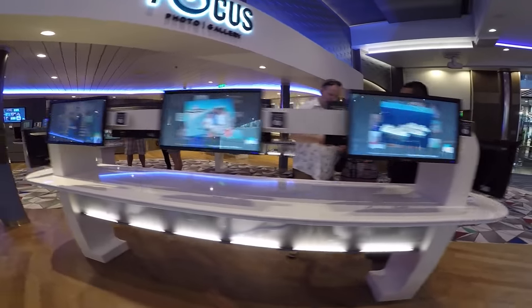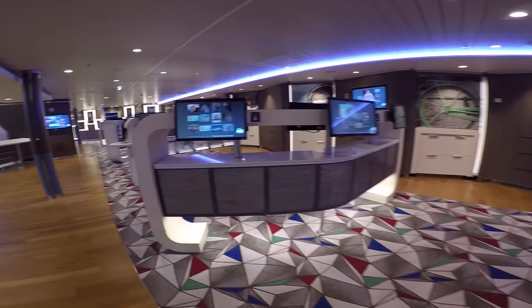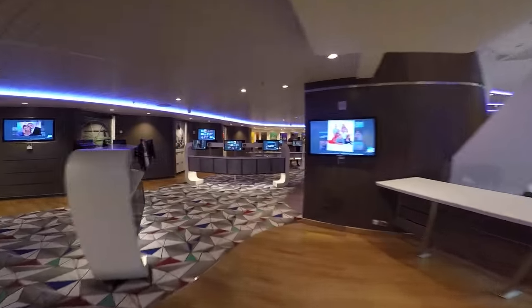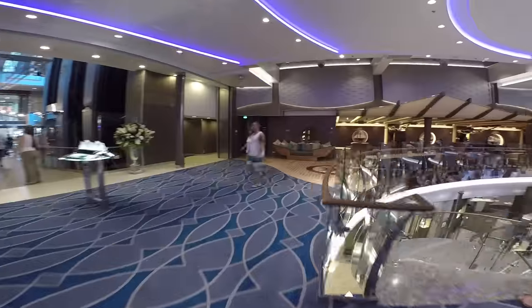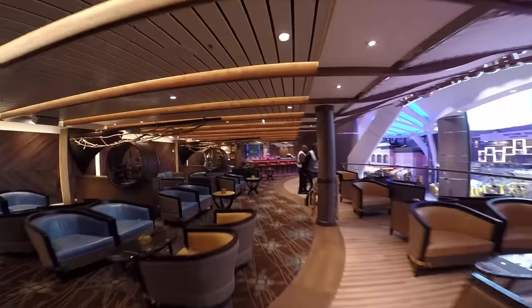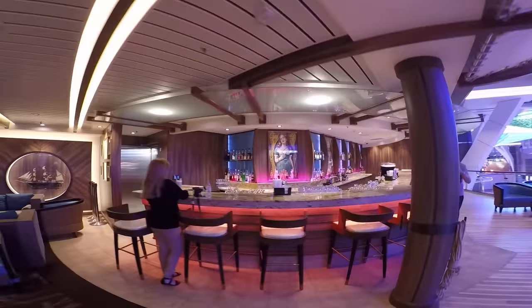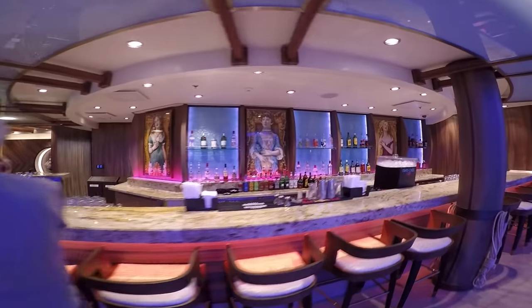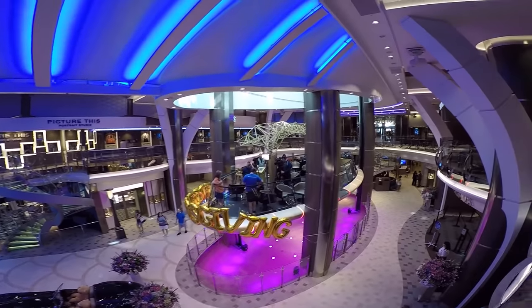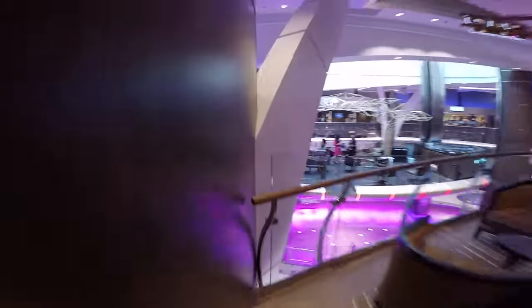We're going to check out Focus — this is where you come to check out the photos that the ship's photographer has taken of you throughout the cruise. All you have to do is walk up to one of the computers, put in your key card, and they have facial recognition so they'll figure out which photos are yours. Over here is Schooner Bar — a wonderful place to grab a seat on the side where you can check out people on the Royal Promenade. You can watch the parades and shows like the 80s and 90s shows, and also sit back and watch Rising Tide Bar go up to Central Park.